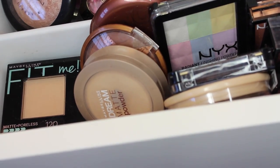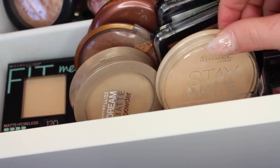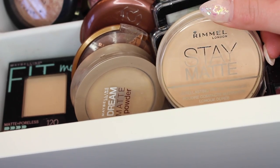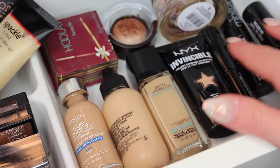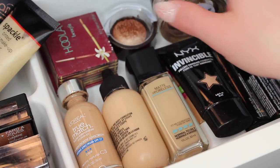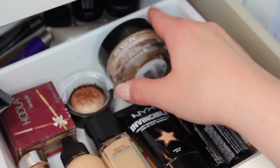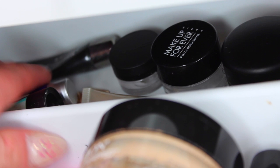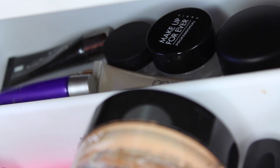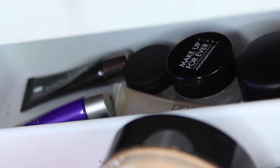My face powders are in a little section — my Maybelline Fit Me Matte Powder which I've hit pan on, my Rimmel Stay Matte Powder, and some NYX powders. Then I have my current foundations — higher end and drugstore — including my Revlon ColorStay Whipped, which I love, and some foundation sticks I use for contouring. Behind that I have primers, both eye and face primers, and my Makeup Forever setting powder.